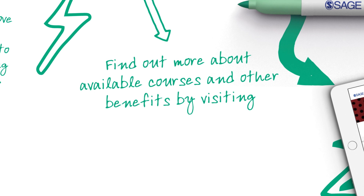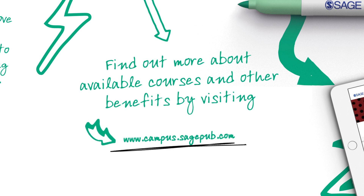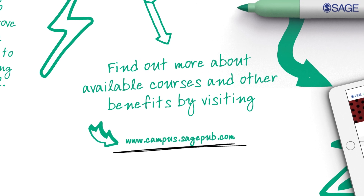Find out more about available courses and other benefits by visiting campus.sagepub.com. Thank you for visiting.